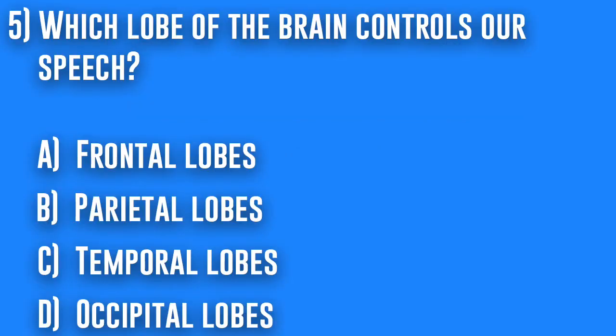5. Which lobe of the brain controls our speech? A. Frontal lobes, B. Parietal lobes, C. Temporal lobes, or D. Occipital lobes.